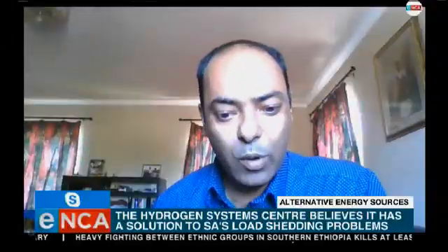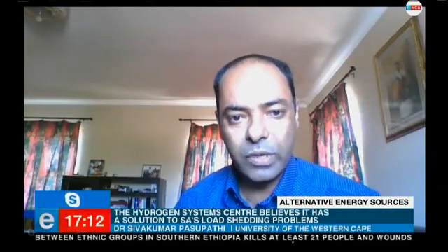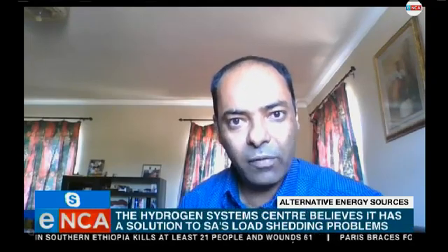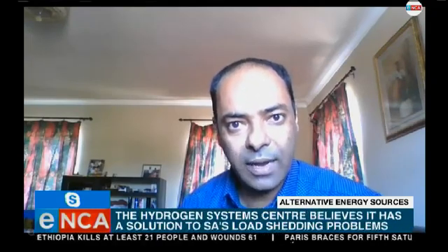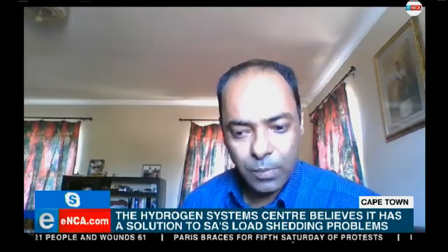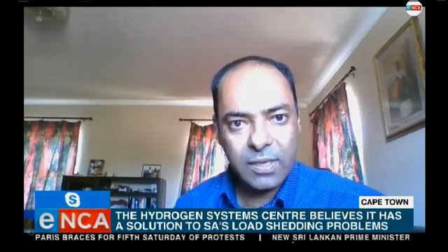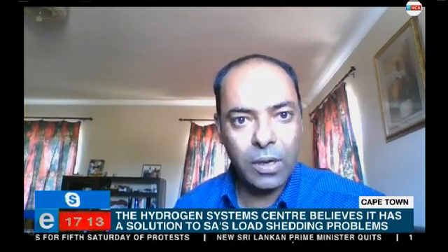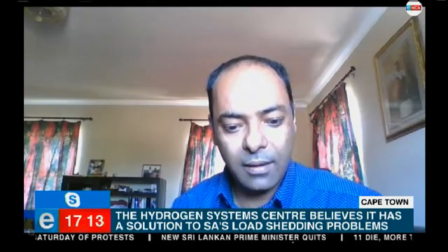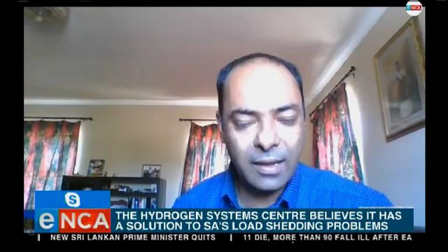Good evening, thank you for having me on the show. Load shedding is the new thing — it happened in the past few years — but we started working in this area since 2008. We were starting to prepare for this situation and we started working on hydrogen and fuel cell technology. This particular technology is similar to a battery, but it produces electricity when a fuel is supplied to a cell, and it can produce electricity as long as there is fuel, and it can be installed anywhere in the country — anywhere in the world, for that matter.